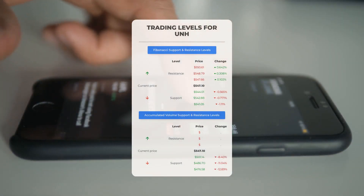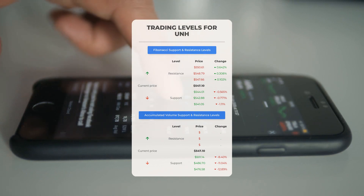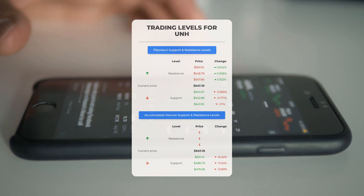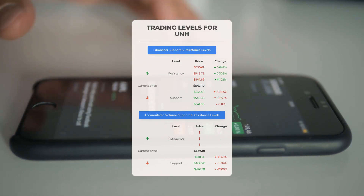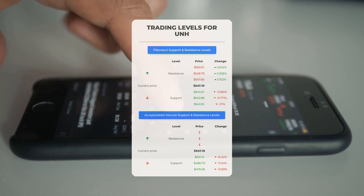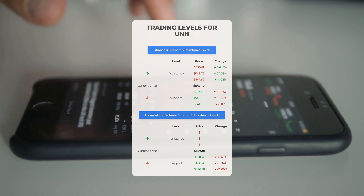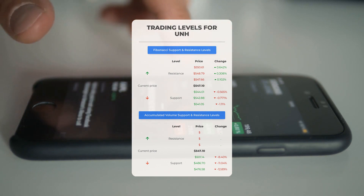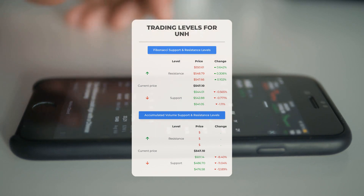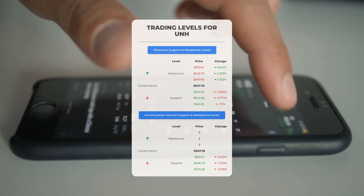For potential day trading levels: based on accumulated volume, there doesn't seem to be any significant resistance above, indicating the stock has the potential to move upward quickly under the right conditions. This presents an opportunity to enter a position and use volume as a key indicator for when to exit. On the downside, United Health Group encounters its first support level at $501.14; if this support level holds, it could serve as a promising entry point as we can anticipate a rebound from there.